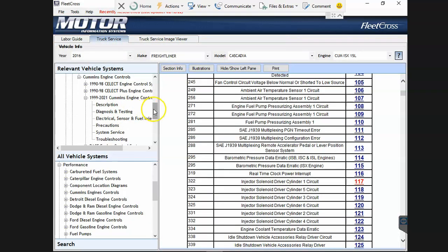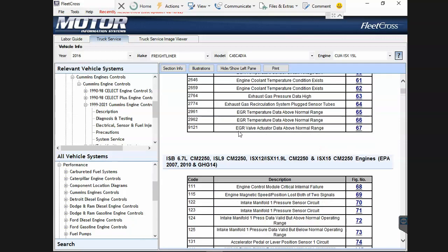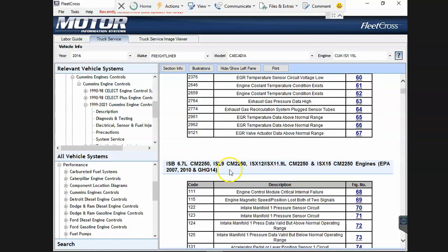The biggest point to also make is not all the codes are in Motors. Even when they show information, you have to take it with a huge grain of salt that it's actually the right information. Troubleshooting a fault code is shown the same way no matter what engine you have - they're saying it's the same troubleshooting for all these engines. It is not.